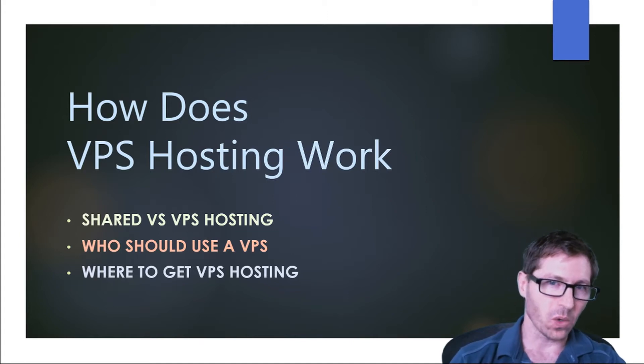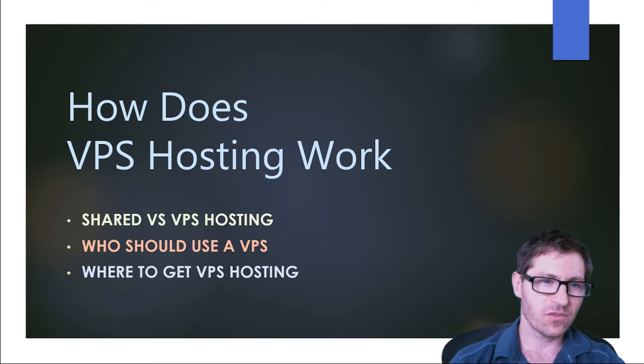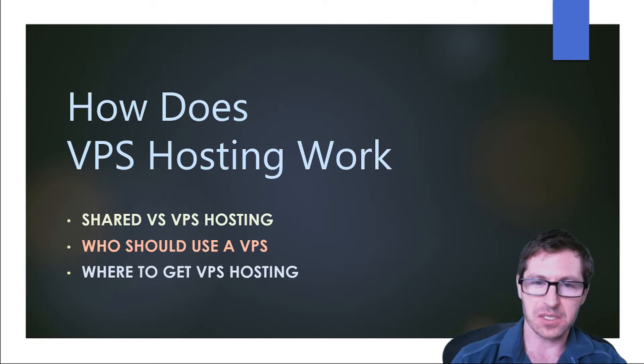How does VPS hosting work? In this video we're going to look at shared versus VPS hosting, who should use a VPS, and where to get VPS hosting.